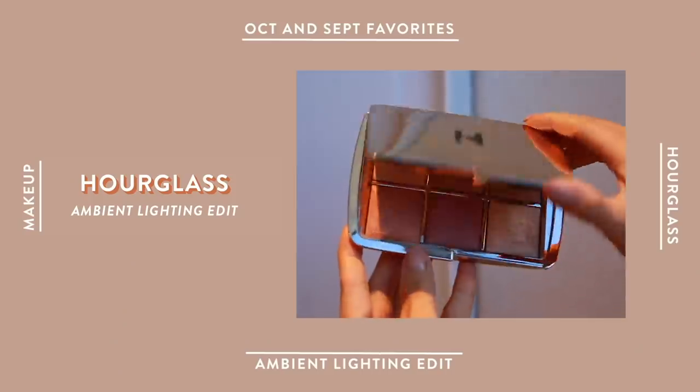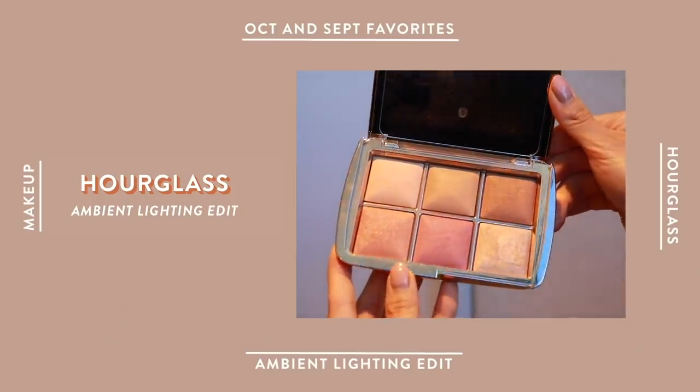Moving on to cheeks, I need to chat about this palette from Hourglass. This is their Lighting Edit Unlocked. There are a total of six shades in here, but to be honest, I don't really use the two pressed powders — I've got my own powders that I absolutely love, but it's nice that they're there just in case I forget to pack one. The stars of the palette are definitely these three colors: the bottom two are blushes, and this one is a highlighter. I'm just a sucker for salmon shades, so that's why this blush has been a great everyday color.